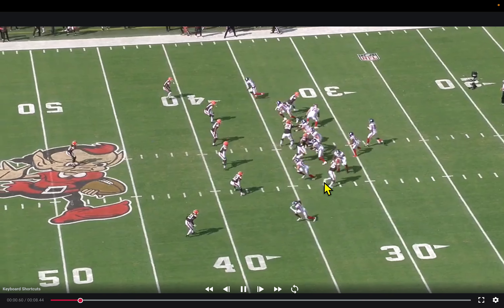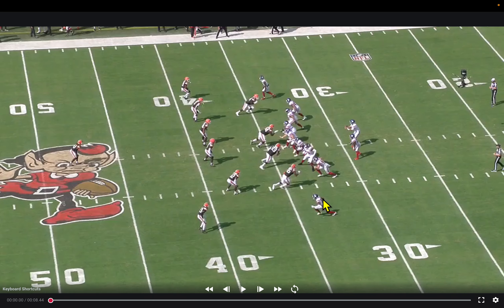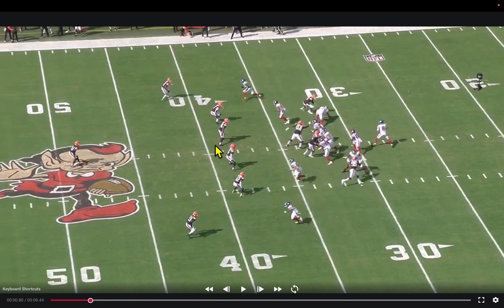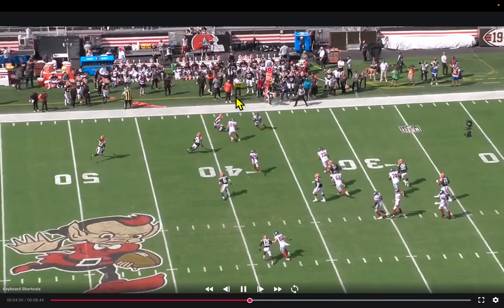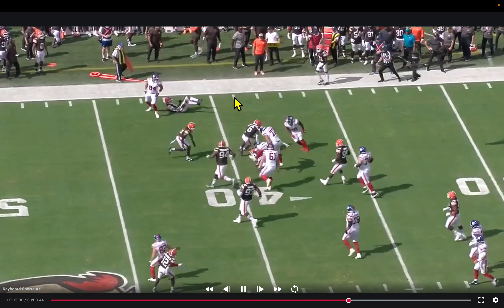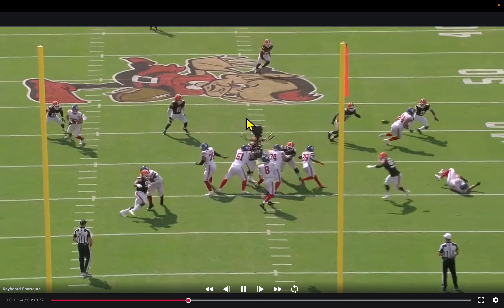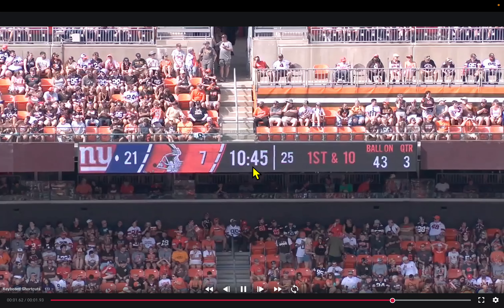The Giants move quickly — not sure if the previous play was a catch — and go back to the same condensed look: two receivers, two tight ends with quick outs on both sides. Jones makes a quick decision versus an off corner in the condensed look, gets depth, and puts the football on Malik Neighbors for a good completion and a chunk of yards. First and ten.